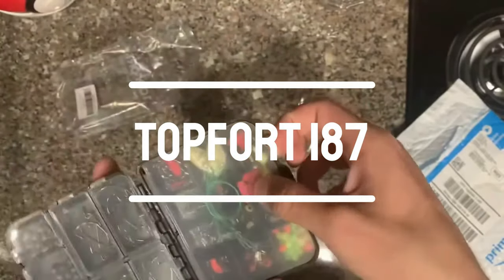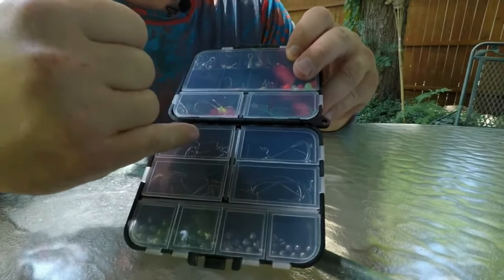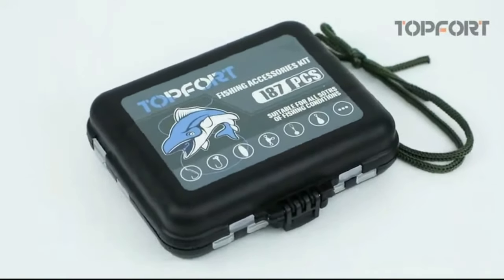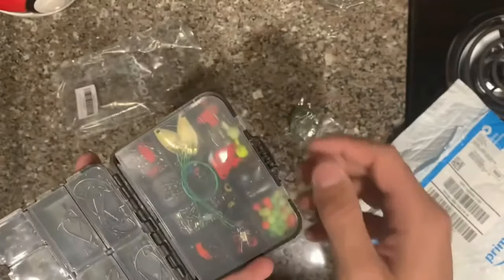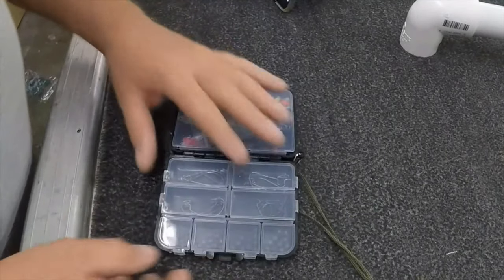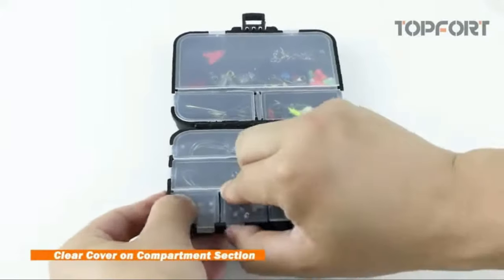Number 2: Top Fort 187. The Top Fort 187 comes with 187 multi-functional fishing accessories, making it the perfect companion for any fishing trip — from hooks to sinkers, swivels to lures, this tackle box has it all. All fishing accessories are made of anti-corrosion stainless steel, ensuring they don't deform and maintain strong corrosion resistance in any environment, especially the sea. The tackle box features a side-by-side design for easy organization, with each fishing accessory in its own designated small grid with a translucent cover, allowing for quick identification and access to the right gear.